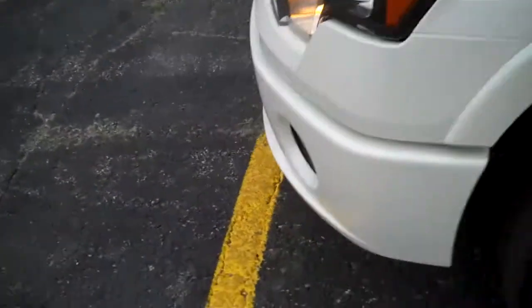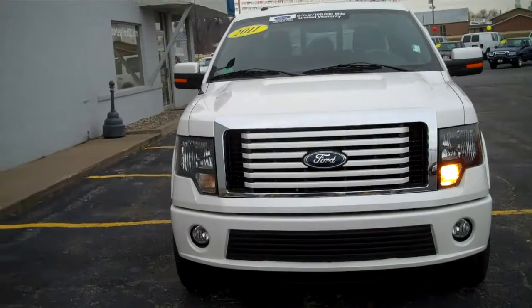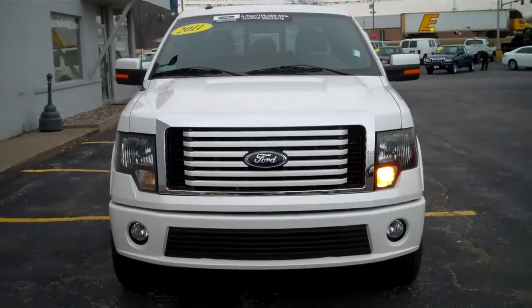If you're interested in this or any other Ford vehicle, come see us at Courtesy Ford in Davenport. This is the 2011 Ford F-150 Lariat Limited.